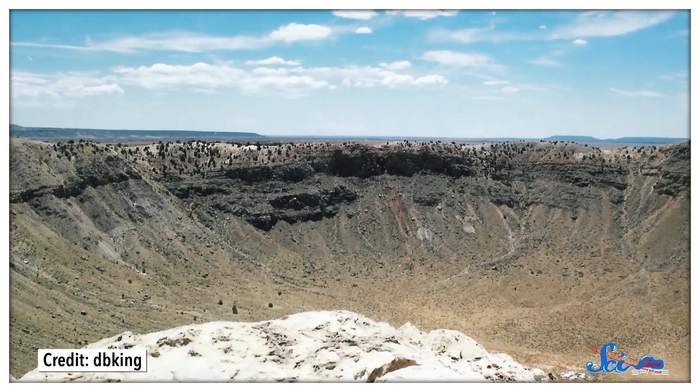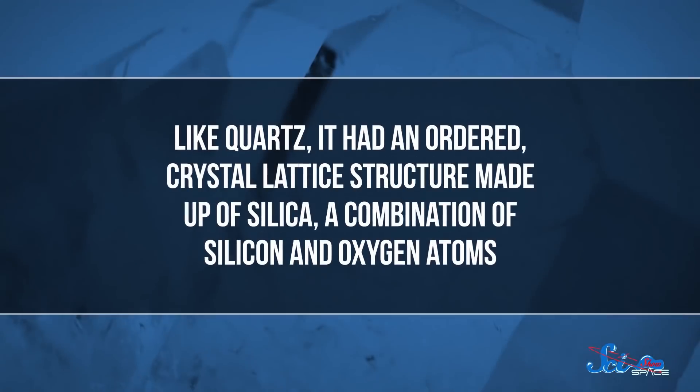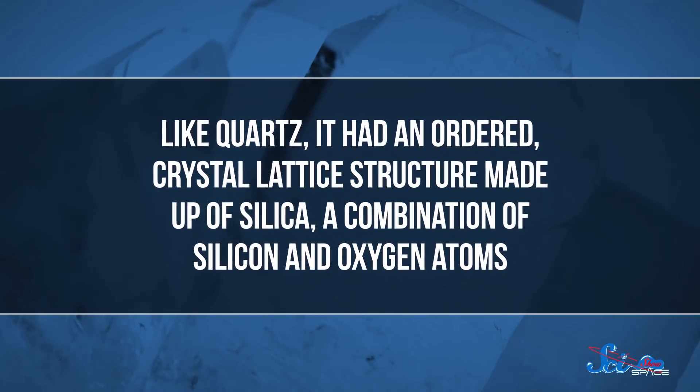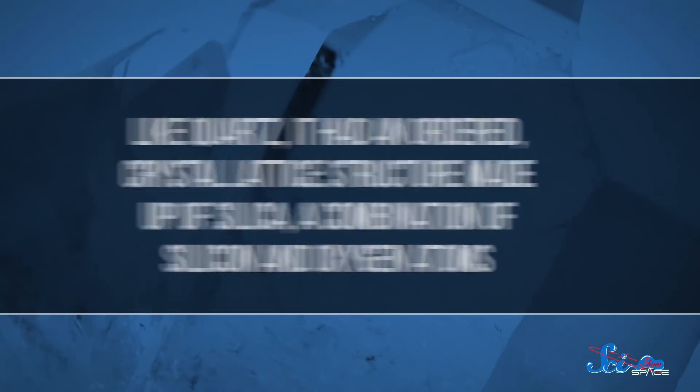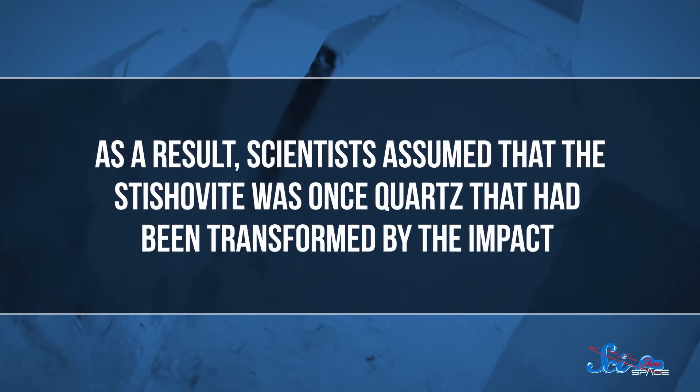In the early 1960s, scientists started doing research at a crater in Arizona and found a polymorph called stishovite. Like quartz, it had an ordered crystal lattice structure made up of silica — a combination of silicon and oxygen atoms. As a result, scientists assumed that the stishovite was once quartz that had been transformed by the impact. But the authors of last week's study realized that was a mistake. They'd been trying to figure out how quartz transforms into stishovite by giving it a shock of high temperature and pressure in the lab.